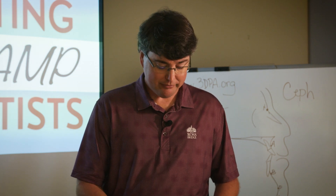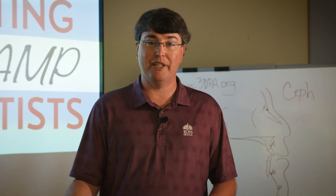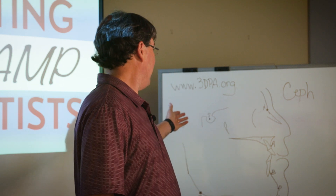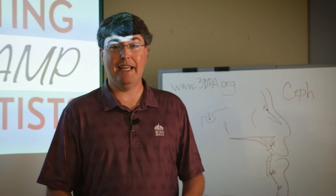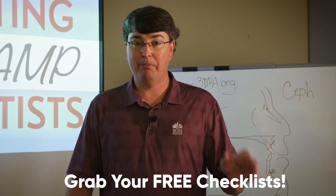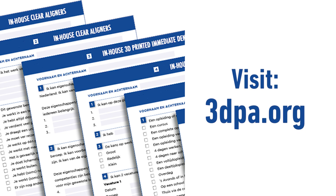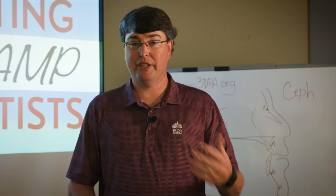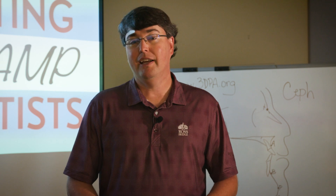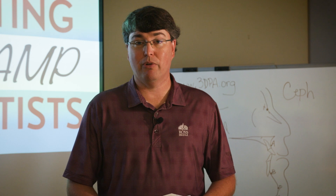Before we get to number three, let's talk about some stuff I've got for you guys for free. If you go to our website — I've got it back here — 3dpa.org. You can get our three top checklists for the three best procedures we do 3D printed in our office: clear aligners, surgical guides, and immediate dentures — step-by-step checklists. We've also got a QR code on there that when you scan it, you can watch videos that walk you through it. Go grab those checklists if you have an interest in 3D printing.